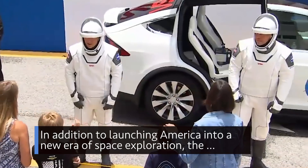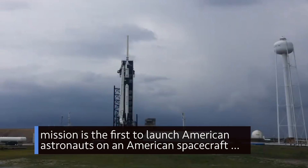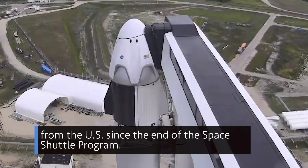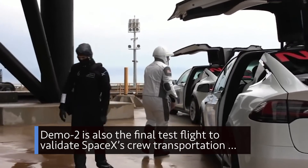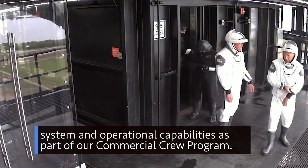In addition to launching America into a new era of space exploration, the mission is the first to launch American astronauts on an American spacecraft from the U.S. since the end of the space shuttle program. Demo-2 is also the final test flight to validate SpaceX's crew transportation system and operational capabilities as part of our commercial crew program.